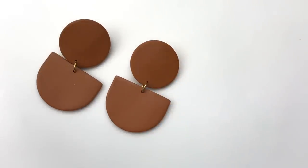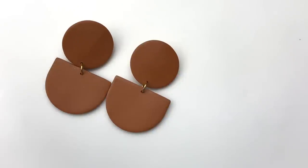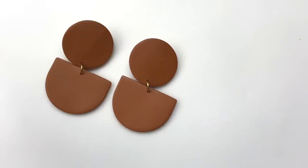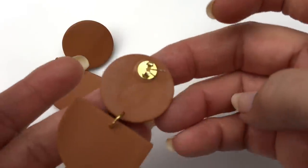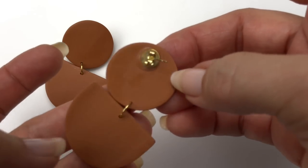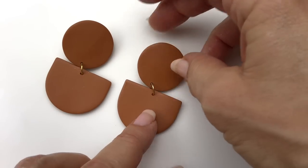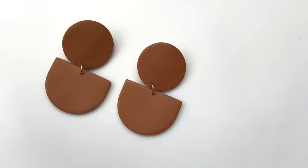These earrings are pretty cool. I like the round top and semi-circle bottom — very geometric, very simple. Mod looking; I really like them. I think this is some sort of resin — they're probably homemade. I don't know exactly what that material is. These are pierced. I just like these — they have sort of a mod feel to them, and these are going to get sold.